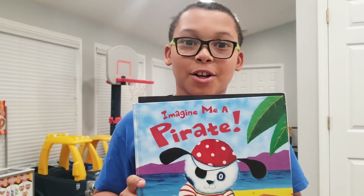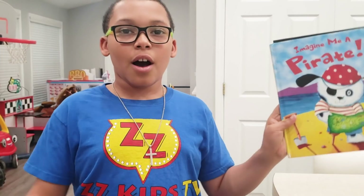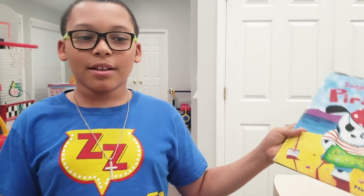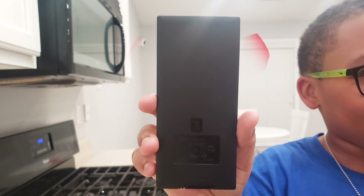Hey kids, is this a circle? No! Oh well, I will keep looking. Hey kids, is this a circle? No! Oh man, I will keep looking. Hey kids, do you see a circle?